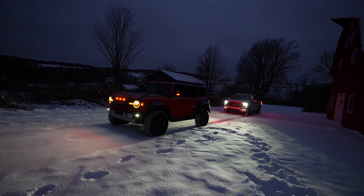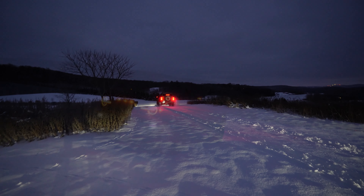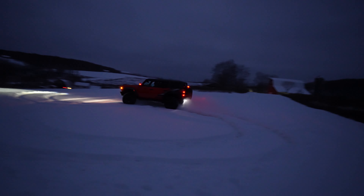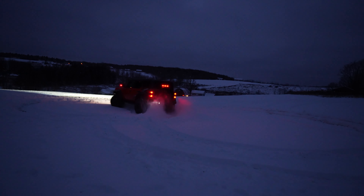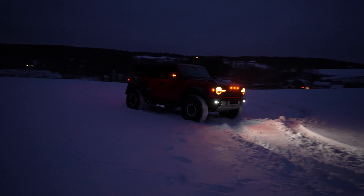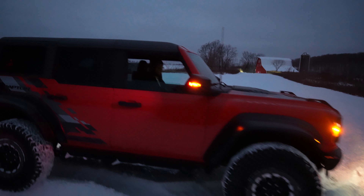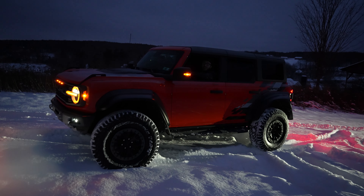Let's see how it handles. So far so good. It's like a gigantic four-wheeler.